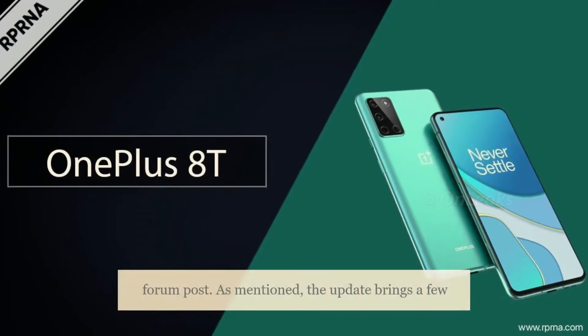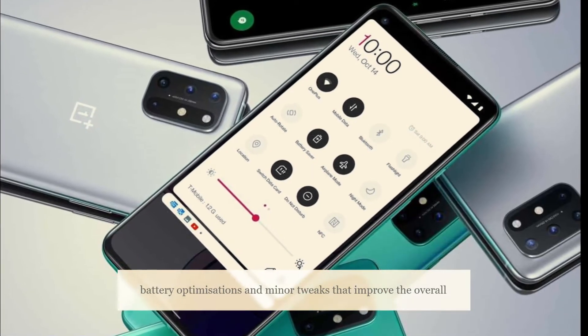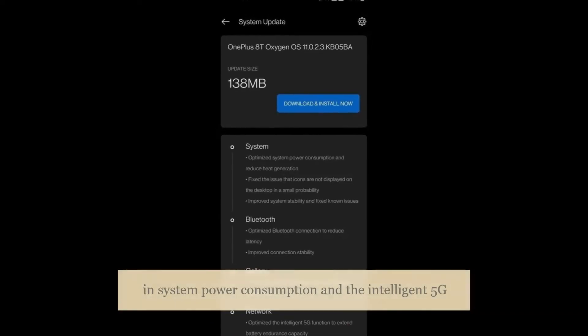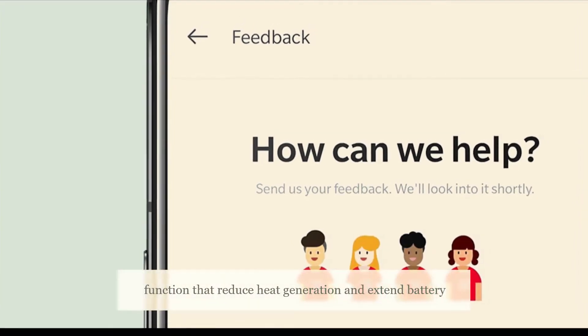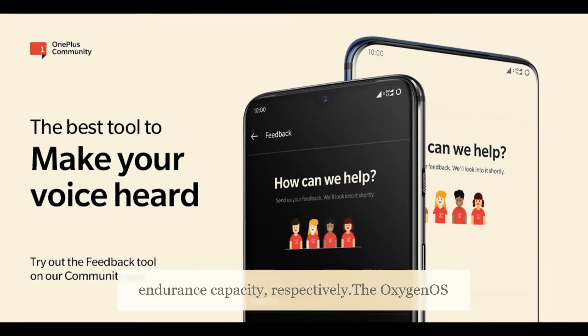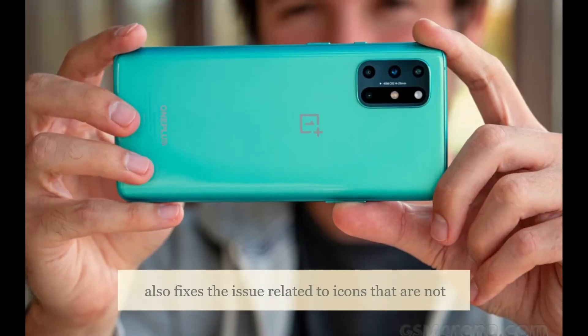As per the changelog on the OnePlus official forum post, the update brings a few battery optimizations and minor tweaks that improve the overall performance of the phone. Specifically, it brings optimization in system power consumption and the intelligent 5G function that reduce heat generation and extend battery endurance capacity respectively.